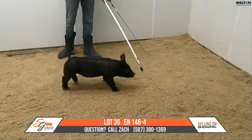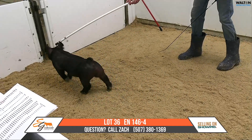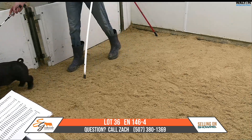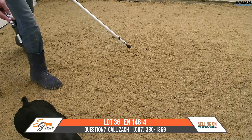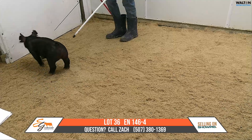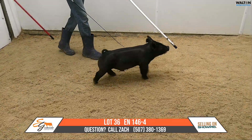This all black barrow I think is one that is a big time show barrow. Stoutness, a feature, forearm — his rear leg is very good. He gets out and goes and uses it the way that he should. I think he's got great set to his pasterns and he sets his hock down the way that it needs to be. Unfortunately, this one is all black. Like it or not, I think this is a very, very good barrow that's going to have a bright future as a show barrow for somebody for State Fair.